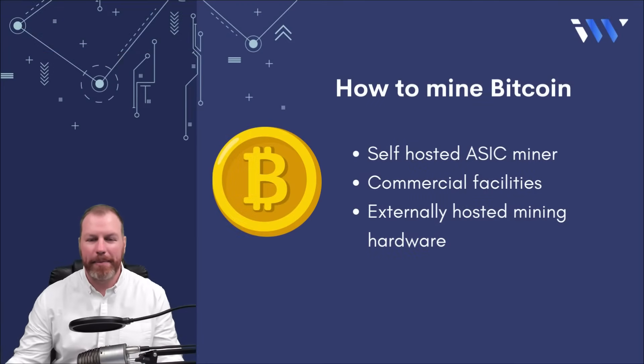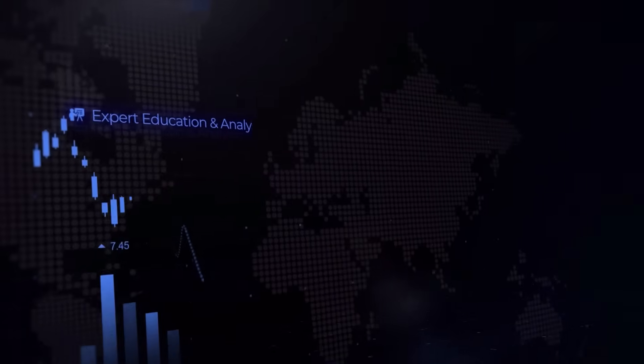And that brings us to the end of this video about a beginner's guide to Bitcoin mining. I hope you found this information valuable. If you did, make sure you subscribe to our channel if you haven't already and do check out our weekly podcast. Thanks for watching and we'll see you next time. Bye.